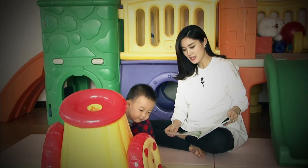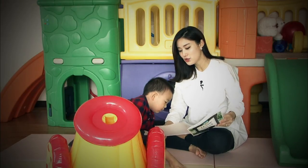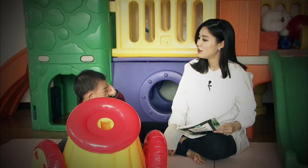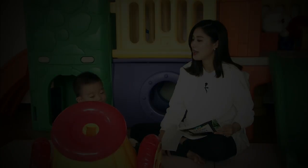Oh, who's this? Who's this little boy? Donjun, could you live in a tree? Can Donjun live in a tree? You can't live in a tree? You want mommy to come with you? To live in the tree? Okay.